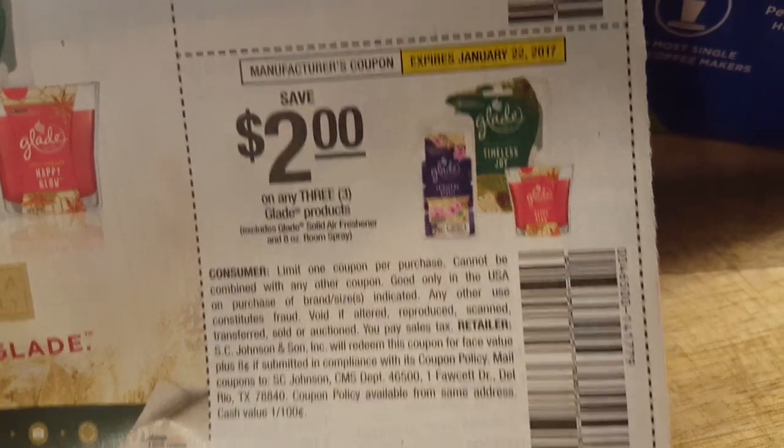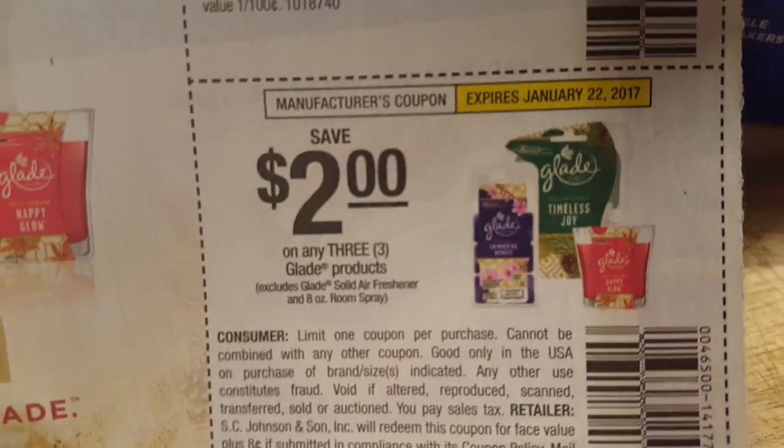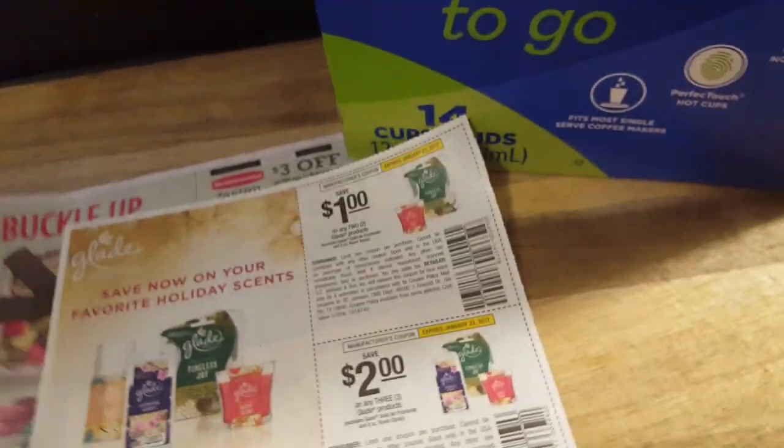You have a $2 off three Glade products coupon. You can use them on any of the Glade products. Usually they don't let you use them on solid air fresheners or the room sprays, but everything else you can use them on. So save those two coupons if you've got them in the Smart Source from this past Sunday.